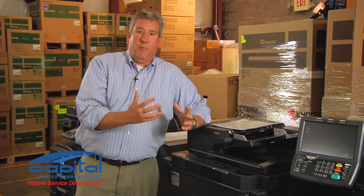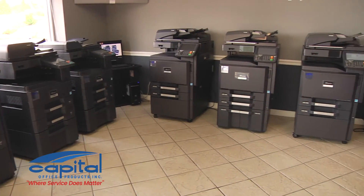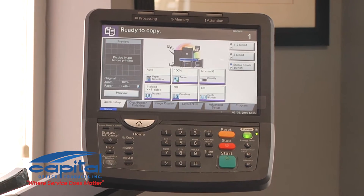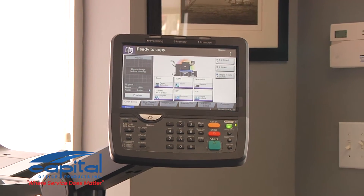If you look at what a copy machine is, it's really a printer and a scanner put together. That's what it has evolved into. The machines are well designed to have an application available for almost any type of office that would need something besides just basic copy, fax, scan, or print. We try to make sure that we have everyone's paperwork flow as efficient as possible.